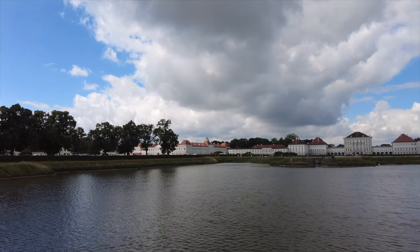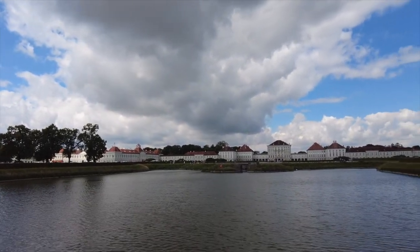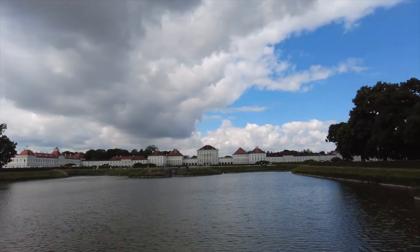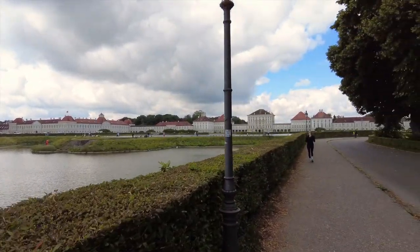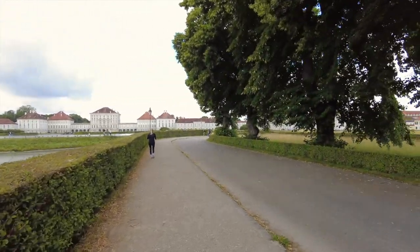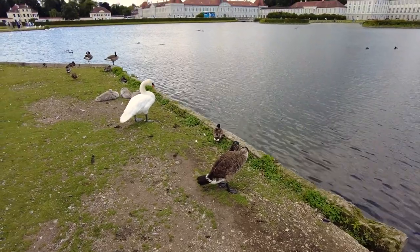Nymphenburg Palace is a baroque palace with an impressive frontal width of 632 meters, or 2073 feet, which even surpasses the Palace of Versailles near Paris. It served as the main summer residence for the former rulers of Bavaria, built for the long-awaited heir to the throne Max Emmanuel, who was born in 1662.